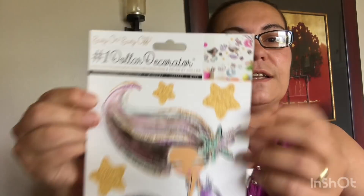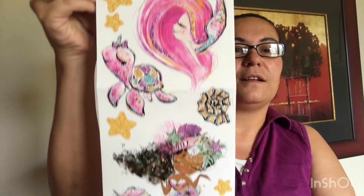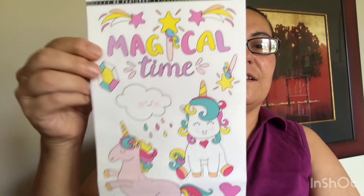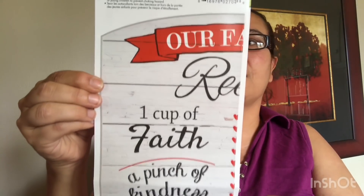I also got these new wall decor pieces — they are just beautiful. This one has mermaids all over, and that's how it looks when you put it on your wall. Super cute! Then I picked up this one with unicorns — 'Unicorns Are Real' — and that's how it would look on the wall. I also picked up one with mason jars that says 'Family Recipe: our family recipe — a handful of forgiveness, two spoonfuls of respect, and endless love.' On the other side it looks like that when you put it on the wall.